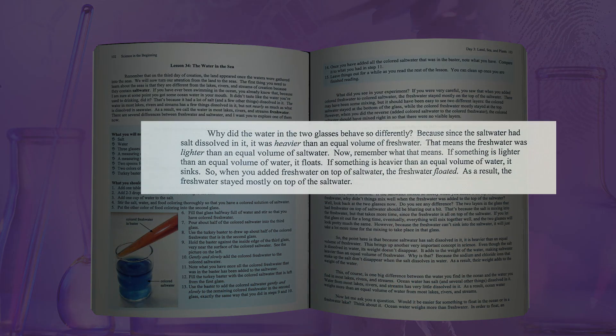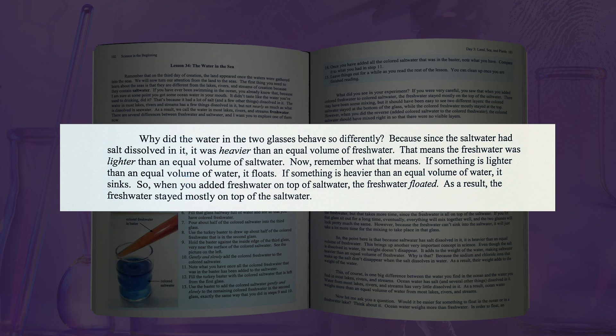Once the lab is completed, the text asks several experiment-related questions which are followed by explanations related to the lab. As the lesson progresses, more information is provided about the topic. The text is written conversationally and meant to be discussed with your children, or if an older child is working independently, to provide a more interactive and engaging experience. Here is a brief excerpt: 'Why did the water in the two glasses behave so differently? Because the salt water had salt dissolved in it, it was heavier than an equal volume of fresh water. That means the fresh water was lighter than an equal volume of salt water. Now remember what that means — if something is lighter than an equal volume of water, it floats.' It then goes on to explain the difference between ocean water and the water found in most lakes, rivers, and streams.